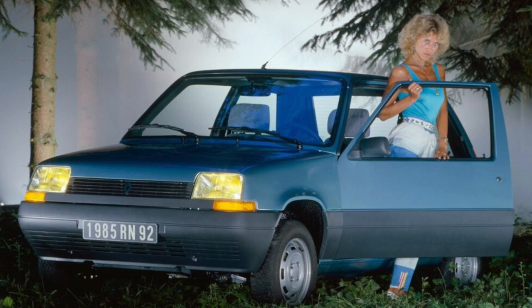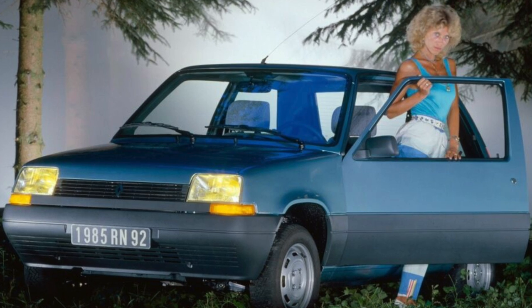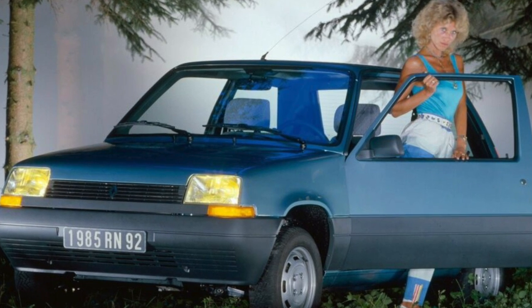While the rear is cramped. Thanks to the large glass area, there is no need to complain about visibility in the Renault 5.